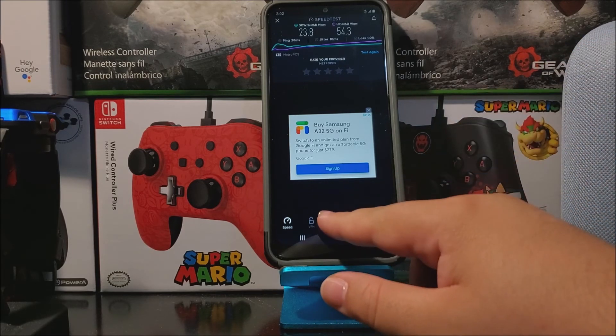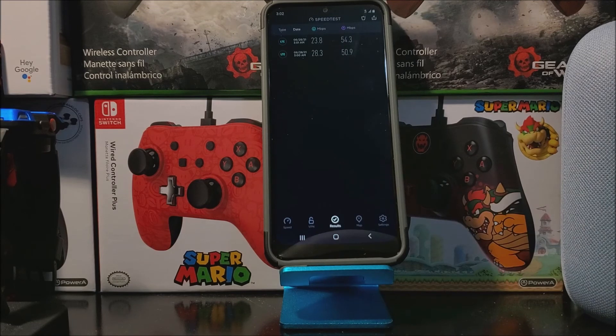If we go to results, we can see both tests. The first time for the download we got 28.3 Mbps, and the second time we got 23.8 Mbps. The first time for the upload was 50.9 Mbps and the second time was 54.3 Mbps. So that's really decent speeds.